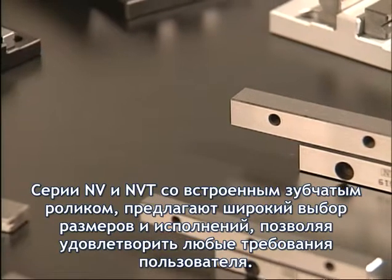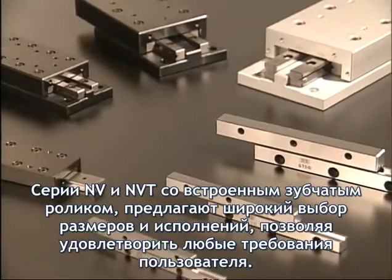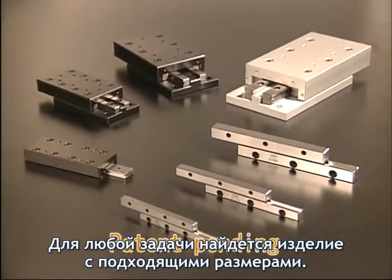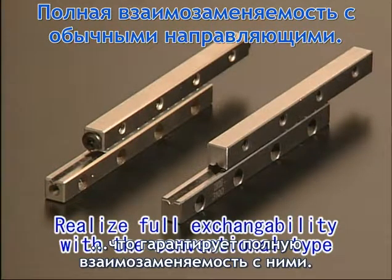The NV-Type and NV-T-Type, each with built-in stud roller systems, have rich variation to meet customers' various needs. Size can be selected to suit the purpose. Furthermore, the same installation size and maximum stroke as with the conventional SV-Type slideway realize full exchangeability.